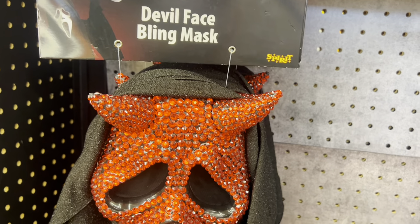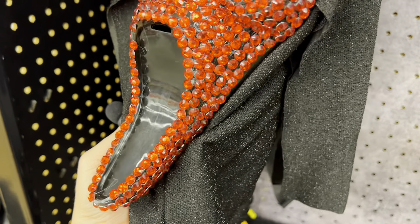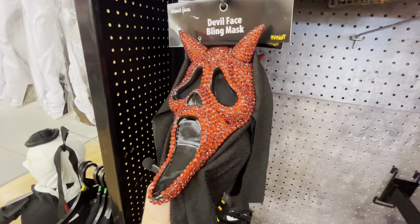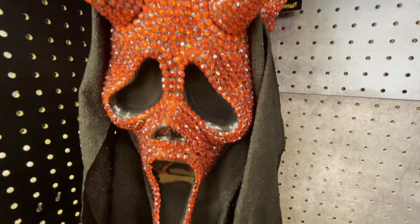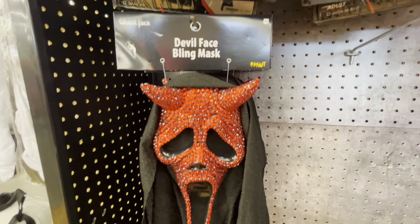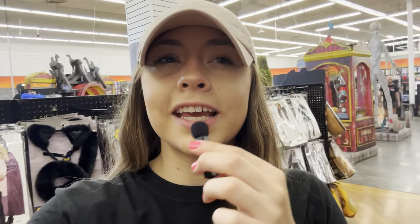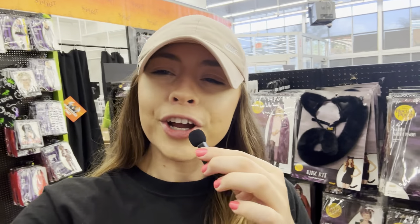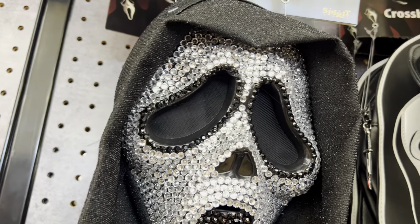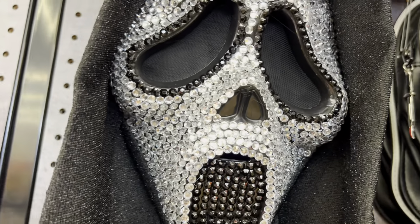They have these really cool different style Scream masks. I really like the red gemstones on this one — super cute, it gives it a more girly effect, and the black netting is sparkly too. I like how they're changing it up a little bit. There's also another blinged-out concept but this one's silver and black — it looks really cool. It kind of twinkles in the light, gives that bling effect.